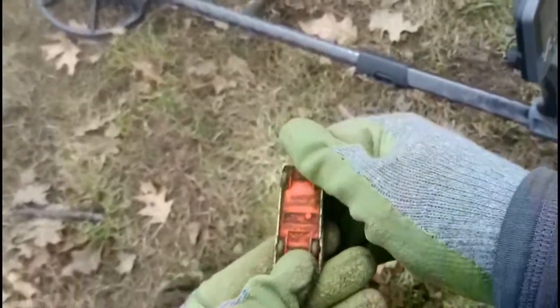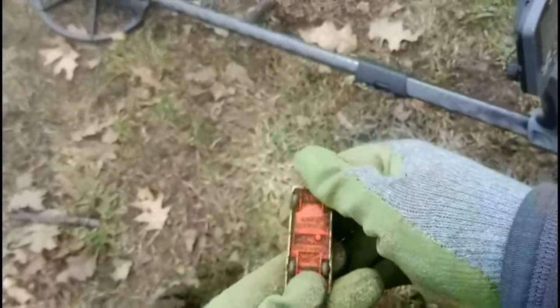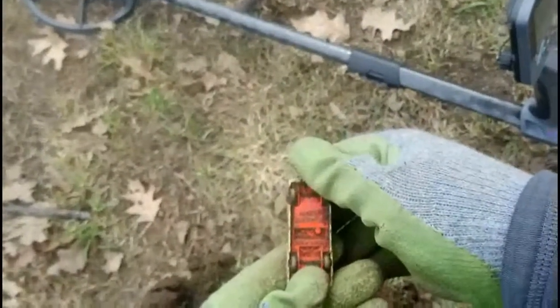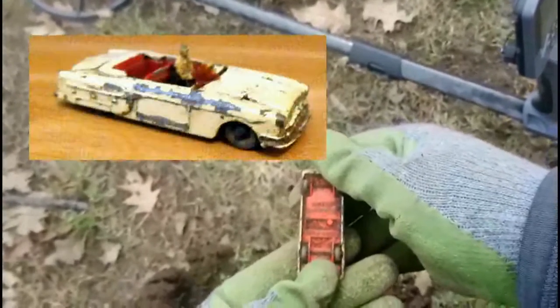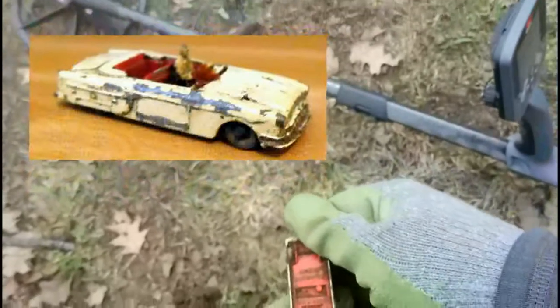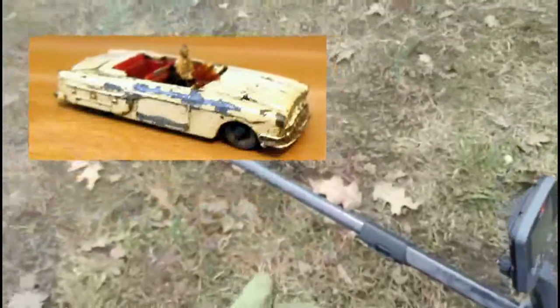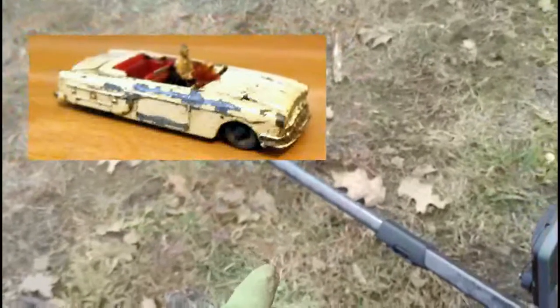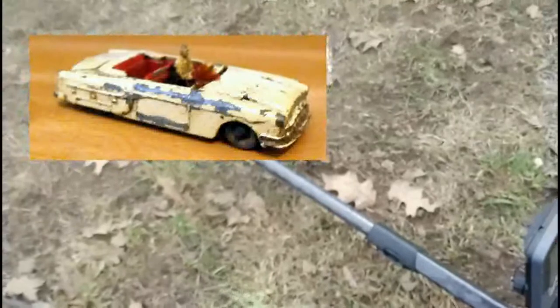...made in — I can't quite make it out — oh, England! This is an England toy, and it has a number on it, so thinking it's got some age to it. Looks like the windshield's probably broken on it, but man, is that ever a neat little find.